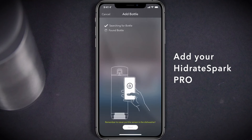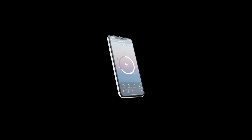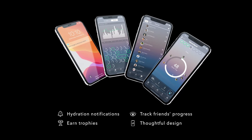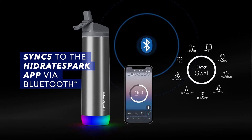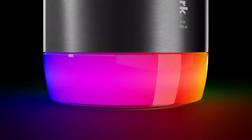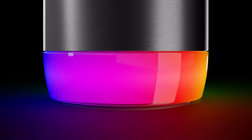Another cool feature is the Hydration Equation feature. The app calculates your daily water goal based on personalized factors like age, height, weight, sex, elevation, exercise, and more, empowering you to achieve optimum health through proper hydration.